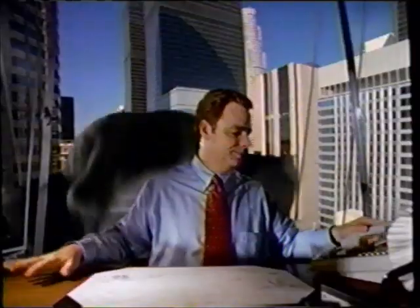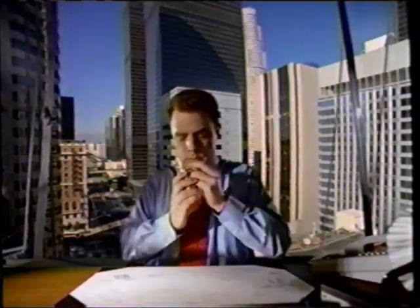Can't get enough peanuts? Get a Payday — sweet caramel and tons of salty peanuts.